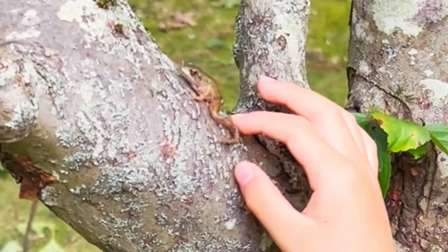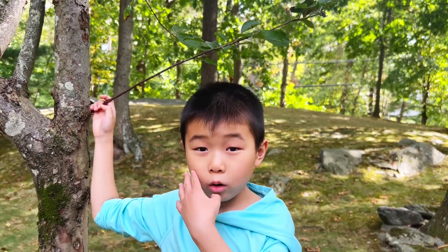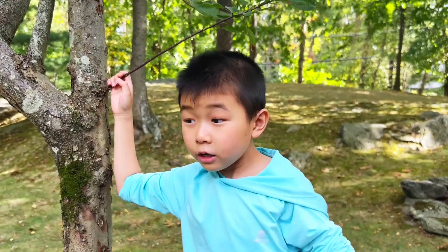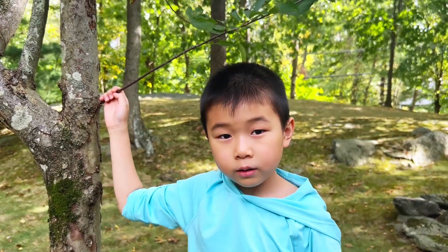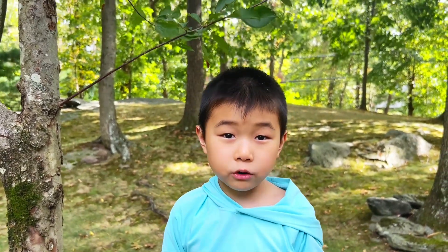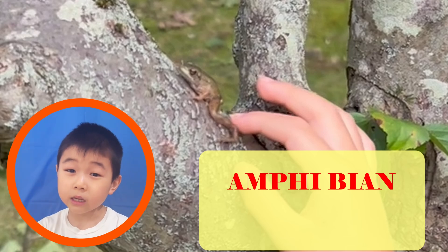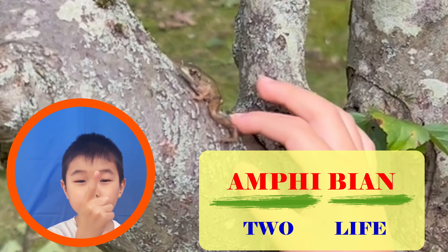I don't think he's a tree frog. Did you know that frogs can live both in water and on land? They use their skin to breathe underwater and their lungs to breathe on land. So the ideal place for them is where there are streams, but also lots of plants for them to hide from their predators. Frogs are amphibians. In Greek, amphibians means 'two lives,' because they can live in water and on land.